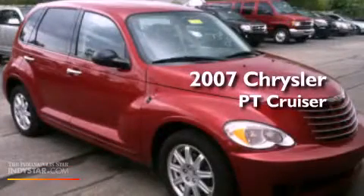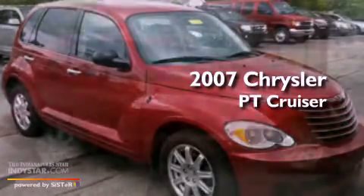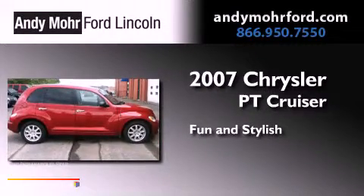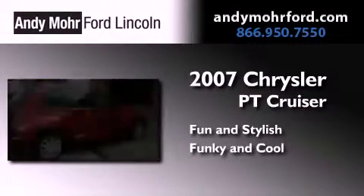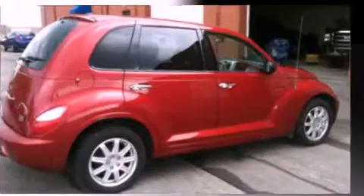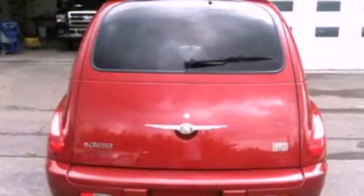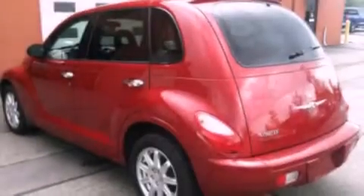This is a 2007 Chrysler PT Cruiser. Features include air conditioning, full-power accessories, a CD player, an independent rear suspension, and cargo tie-downs.